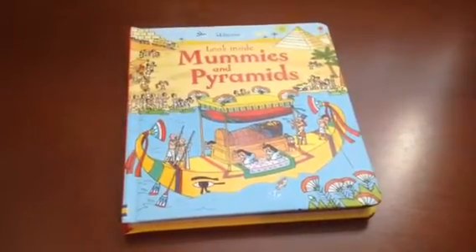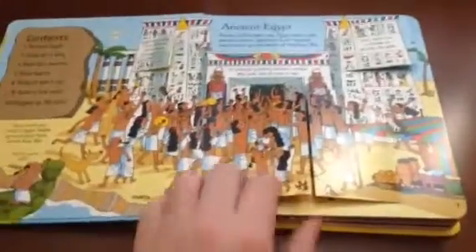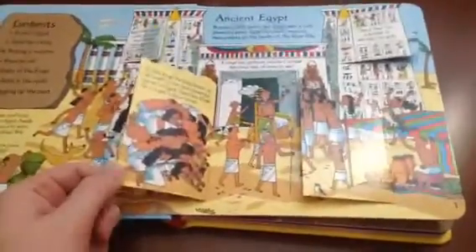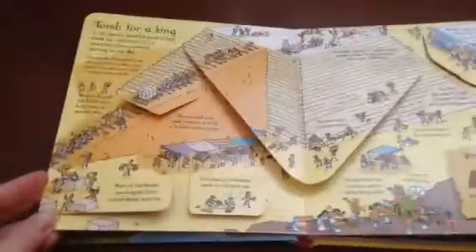Hi, this is Erin with Usborne on limited.com and I'm going to show you Look Inside Mummies and Pyramids. All of our Look Inside books have these really sturdy flaps where kids learn all about whatever topic the book is about, and these books are fascinating.